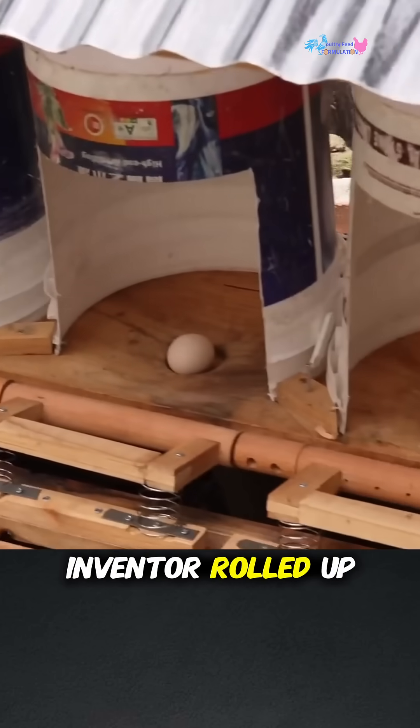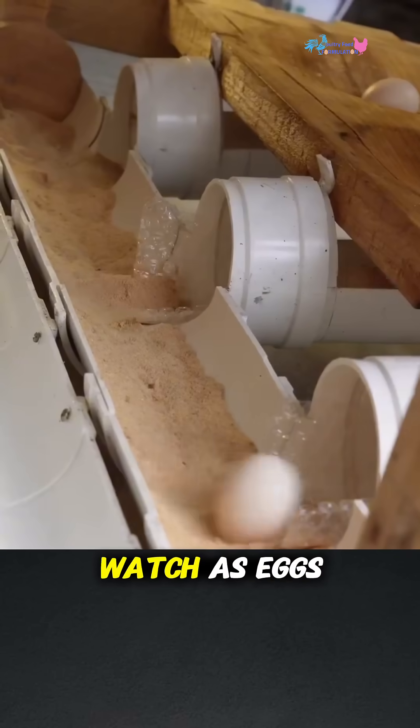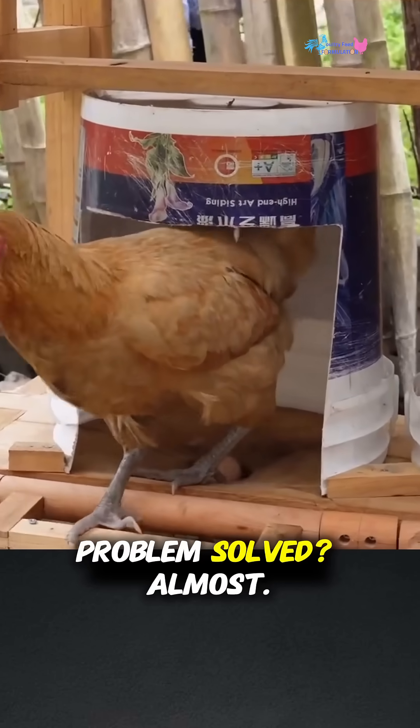So this genius inventor rolled up his sleeves and built a clever automated egg collector. Watch as eggs gently roll down a ramp, guided by springs and chutes, straight into a safe collection bin. Problem solved — almost.